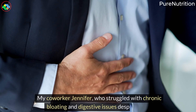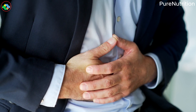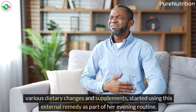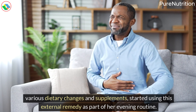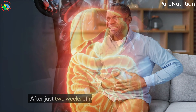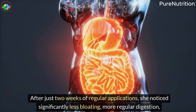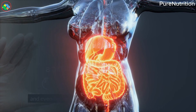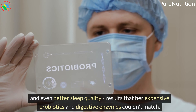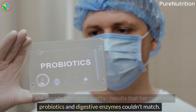My coworker Jennifer, who struggled with chronic bloating and digestive issues despite trying various dietary changes and supplements, started using this external remedy as part of her evening routine. After just two weeks of regular applications, she noticed significantly less bloating, more regular digestion, and even better sleep quality — results that her expensive probiotics and digestive enzymes couldn't match.